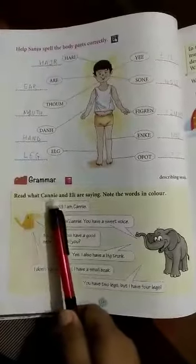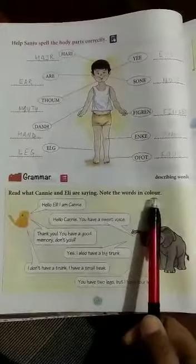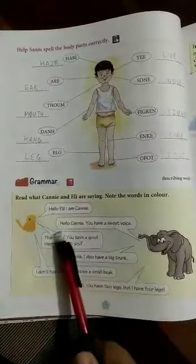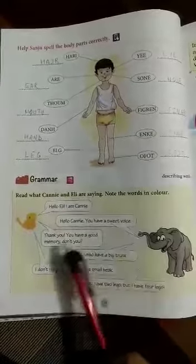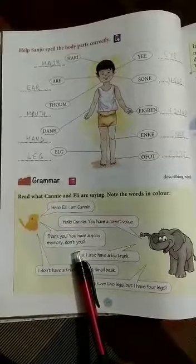Let's read what Kenny and Ellie are saying. Note the words in color. Hello Ellie, I am Kenny. Hello Kenny, you have a sweet voice. Thank you, you have a good memory, don't you?